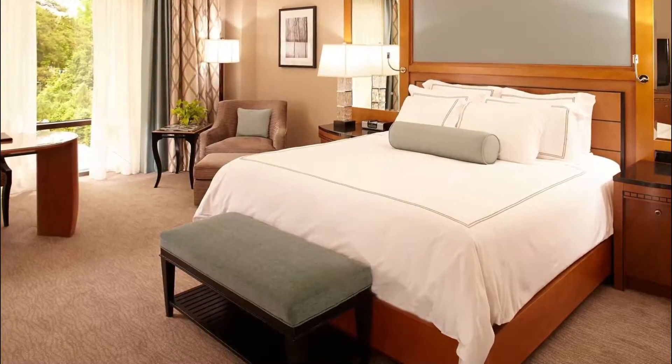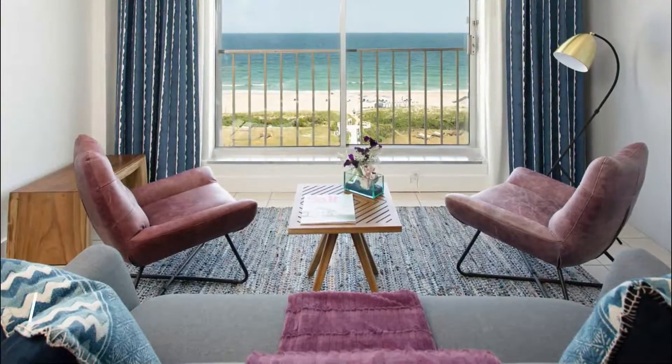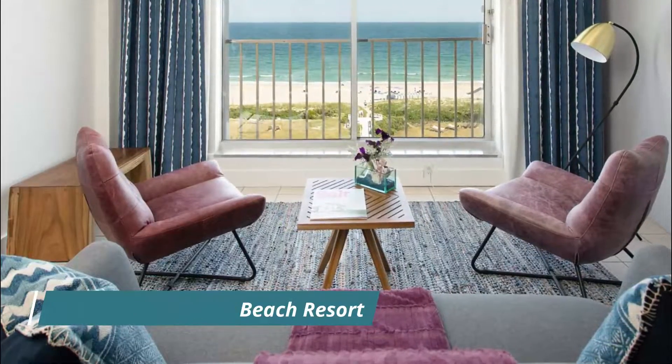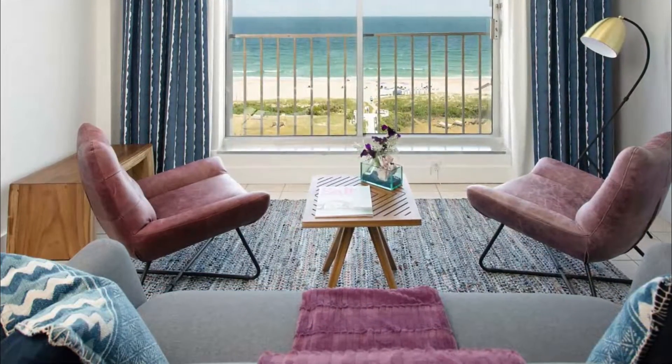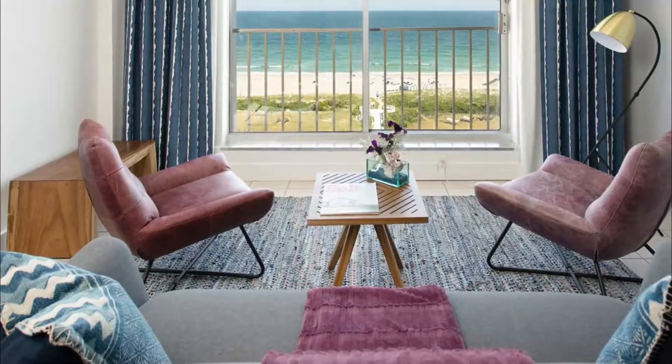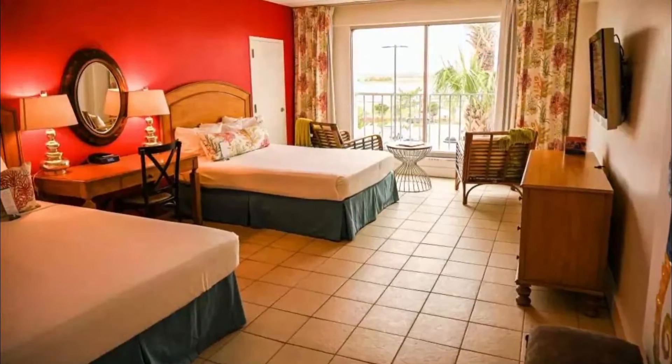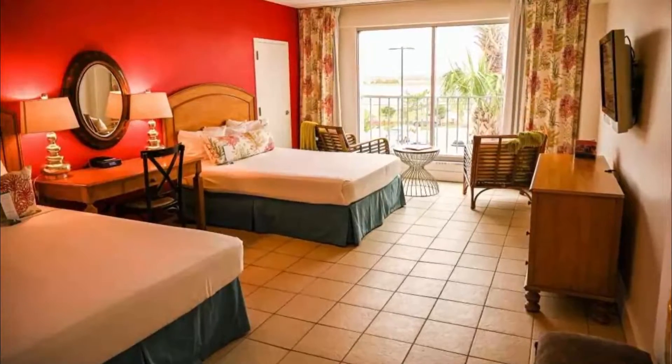Number two: Blockade Runner Beach Resort. A classic boutique beach resort, the Blockade Runner sits oceanside on Wrightsville Beach, offering guests a unique coastal experience. Rooms combine harbor-front or oceanfront views with spacious luxury and amenities like spa robes.